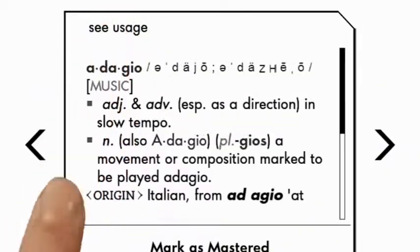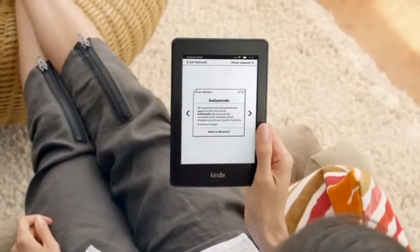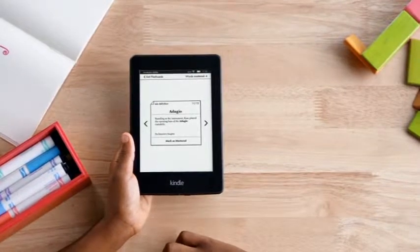And now, words that are looked up in the dictionary are automatically added to Vocabulary Builder, creating flashcards that let you expand your knowledge and help you remember.